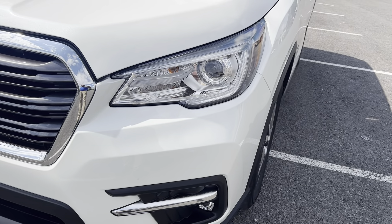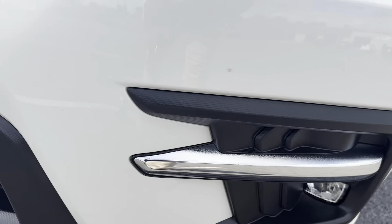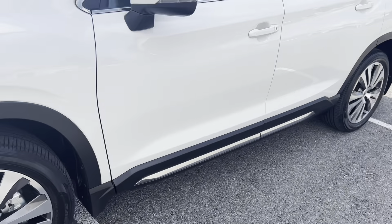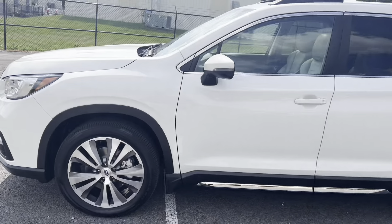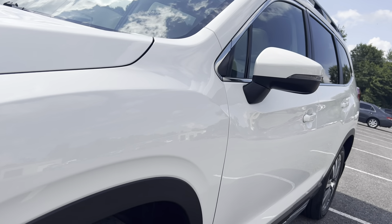Driver side headlights — no condensation, no water, no scratches inside of those. Give you a wide angle up the side of this one, and also a shot down the body so you can see everything that I see, including the body lining as well.